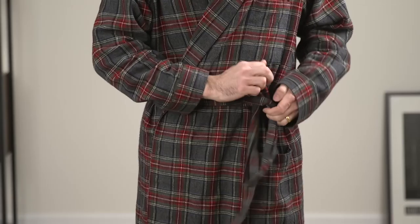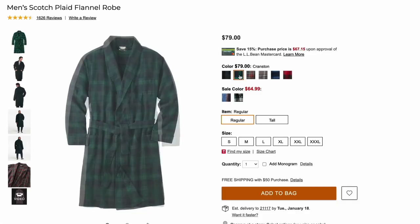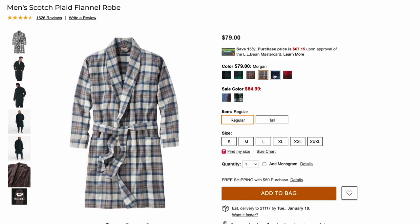Winter essential number three is a cozy robe. It's cold outside, which means it's going to be a little colder inside as well, especially when you first wake up in the morning. Having a nice robe to throw on as an extra layer is not only practical in that it helps keep you warm, but it's stylish as well. During the wintertime, I think it's great to have a robe in a seasonal pattern like a tartan plaid. I recommend checking out LL Bean because they have some really great options that are also very reasonable in terms of price.